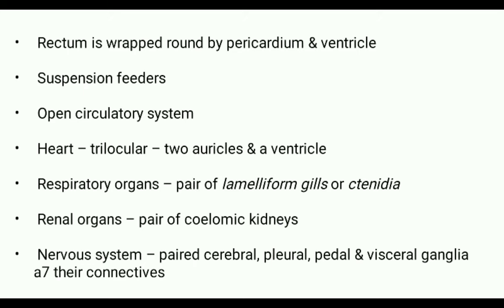Their circulatory system is open type and they have a three-chambered heart, that is a trilocular heart, having two auricles and a ventricle. They contain lameliform gills or ctenidia for their respiratory purpose.